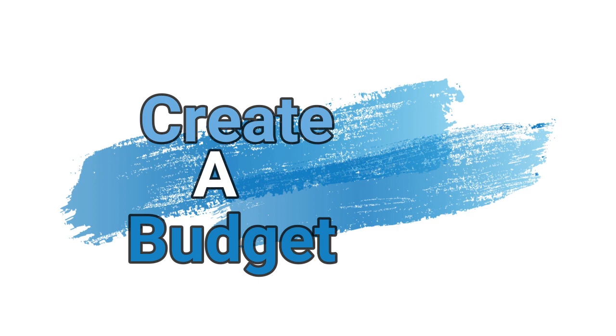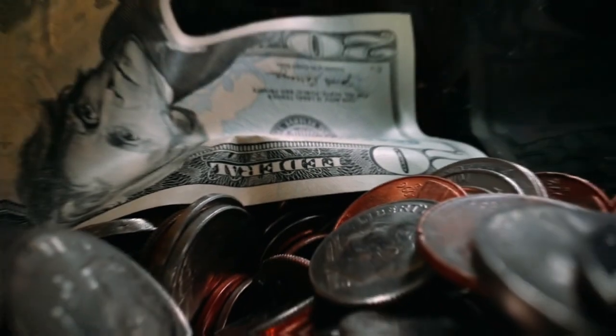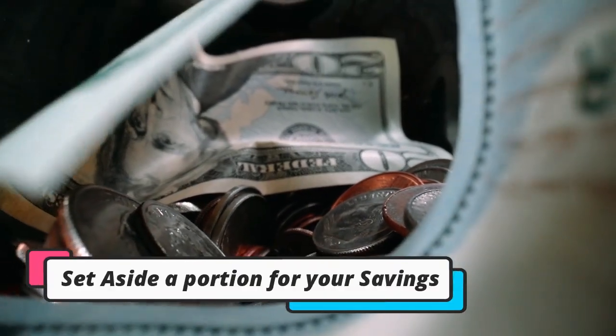One of the first things you think about when we're talking about money hacks is creating a budget. Many people are afraid to do that. You want to make sure you know what your utilities are, and you also want to set aside a portion for your savings.